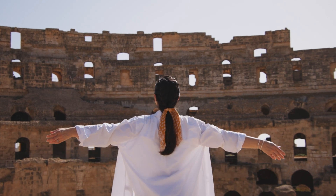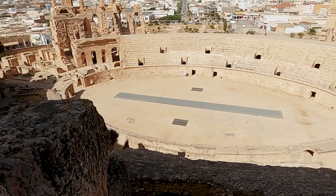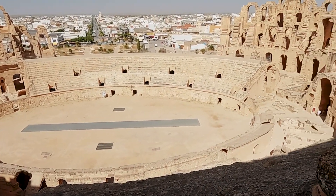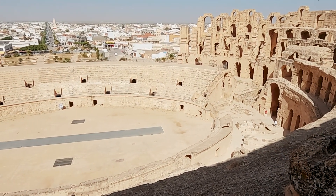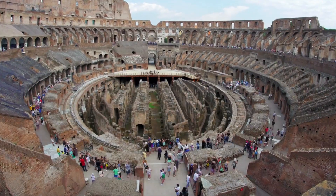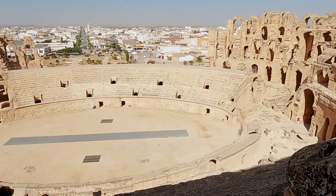At its peak, this coliseum could house 35,000 spectators. But today I think we've seen like 20 people. It's crazy how empty it is for how big of a monument. We've been to the one in Rome and it was completely packed. But look at this — we have the place to ourselves.